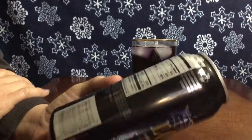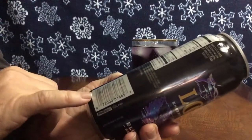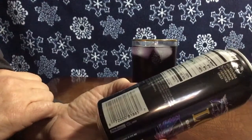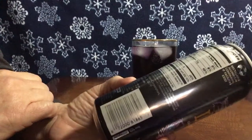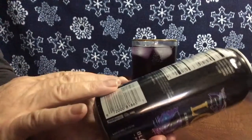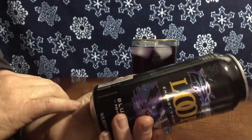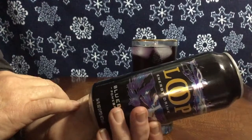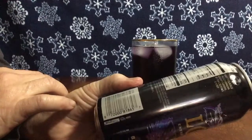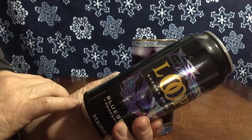Satisfaction guaranteed, distributed by Kmart Corporation out of Illinois, bottled in the USA. Ingredients: carbonated water, high fructose corn syrup, taurine, citric acid, sodium citrate — all this stuff I can't pronounce. Recycle aluminum container.